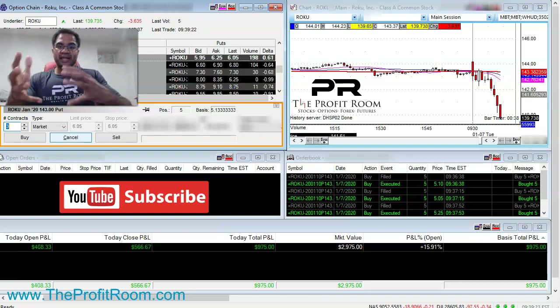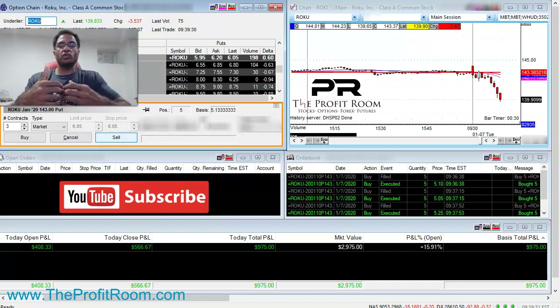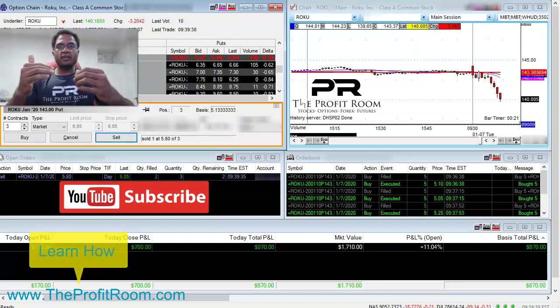So if you find yourself jumping in and out of trades real fast, that means you're a little bit uncomfortable — you may be a little bit scared and don't have that confidence. That's where the trading education comes in, and that's what we do here at theprofitroom.com.